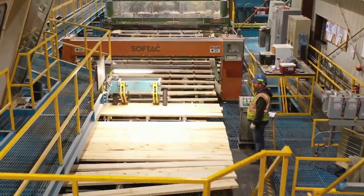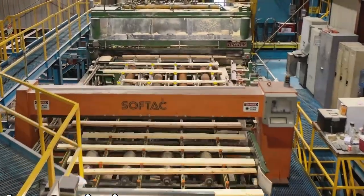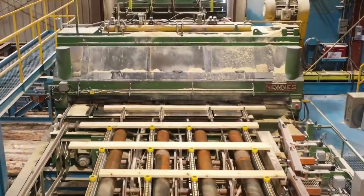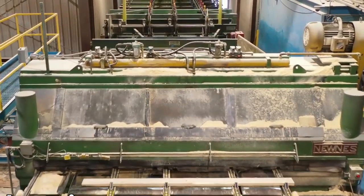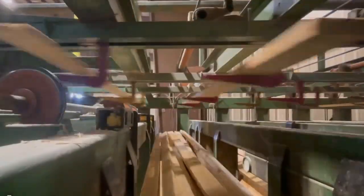Our journey continues as the lumber progresses along the conveyor belt. Next up is the trimmer, a seemingly simple yet vital piece of machinery. Picture a series of rapidly moving saws positioned at precise intervals across the conveyor. As the lumber reaches the trimmer, these saws, triggered by automated sensors, cut off any uneven ends, ensuring each piece reaches its final length specification.